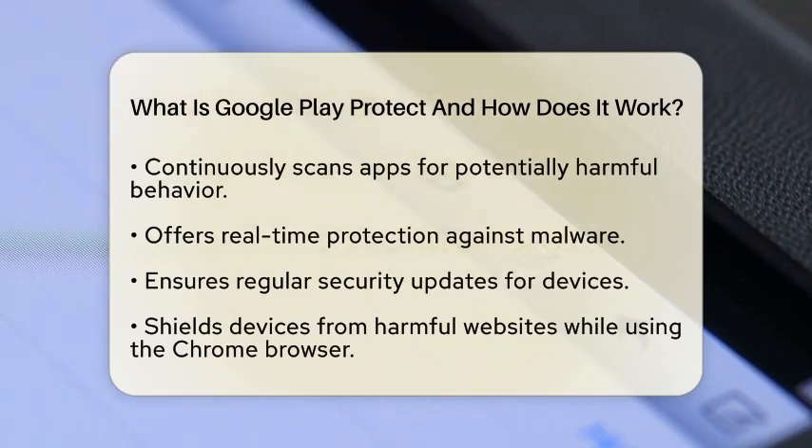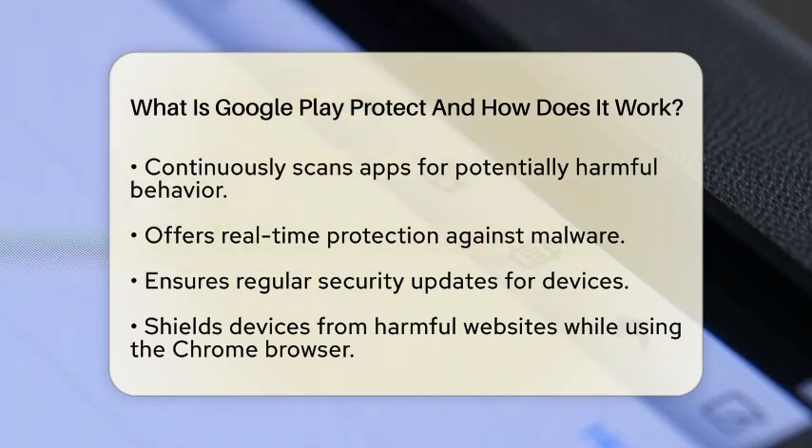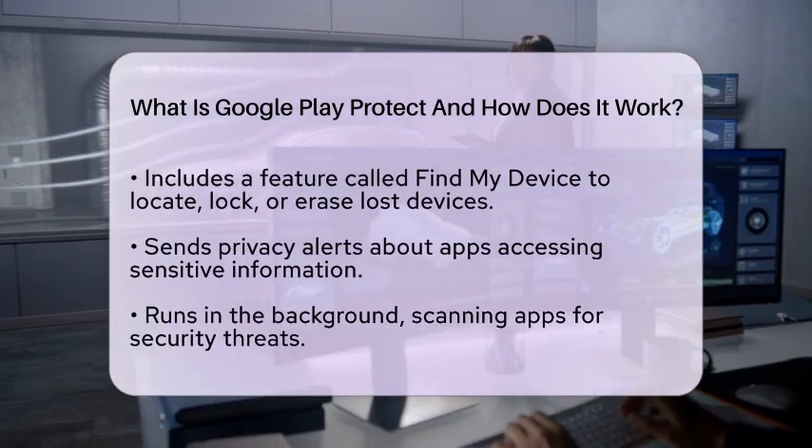If you ever misplace your Android device, Google Play Protect has a feature called Find My Device. This allows you to locate, lock, or erase your device if it is lost or stolen, and is essential for protecting your personal data. Furthermore, Google Play Protect sends privacy alerts about apps that may access sensitive information without proper disclosure, helping you stay informed about your privacy.